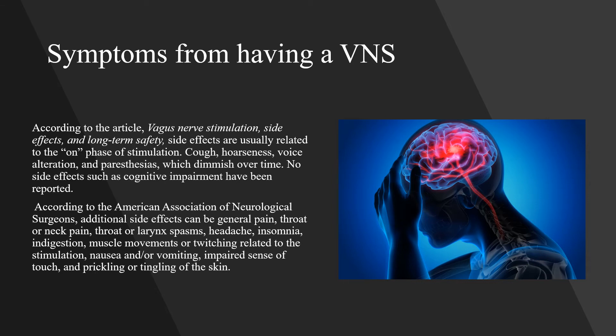According to the article "Vagus Nerve Stimulation: Side Effects and Long-Term Safety," side effects are usually related to the phase of stimulation. These include cough, hoarseness, voice alteration, and paresthesias, which diminish over time. No side effects such as cognitive impairment have been reported.